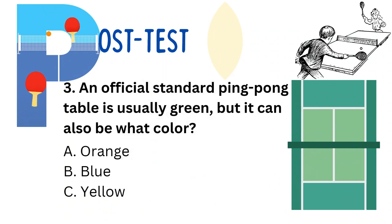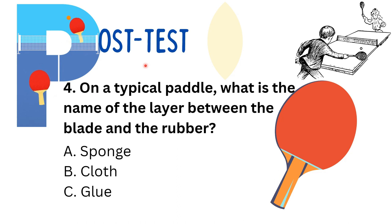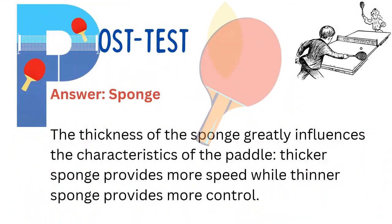Third question: An official standard ping pong table is usually green, but can it also be white? The correct answer is blue — it can also be blue. Fourth question: On a typical paddle, what is the name of the layer between the blade and the rubber? The correct answer is sponge. The thickness of the sponge greatly influences the characteristics of the paddle — a thicker sponge provides more speed, while a thinner sponge provides more control.